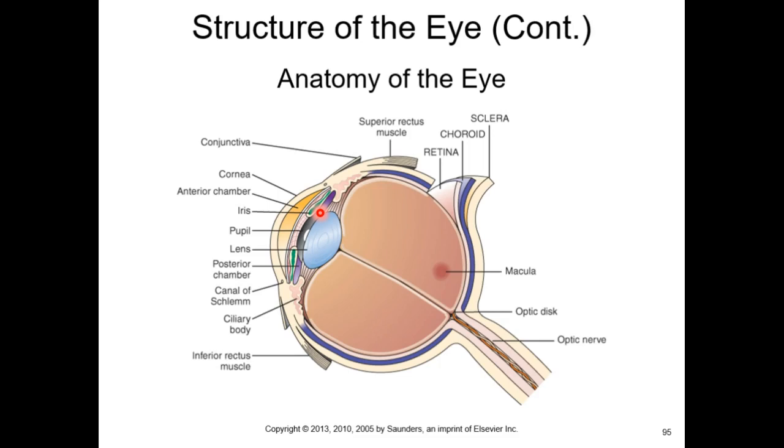The structure that changes the shape of the lens is the ciliary body. The ciliary body has ciliary processes attached to suspensory ligaments. When the ciliary body contracts, it actually rounds the lens — counterintuitive, but that's what happens. The job of rounding the lens is to focus light on the retina, aiming for the macula lutea and specifically the fovea centralis, the area of highest visual acuity.